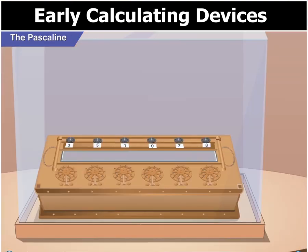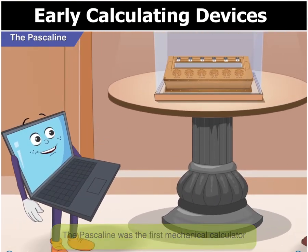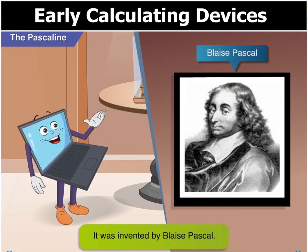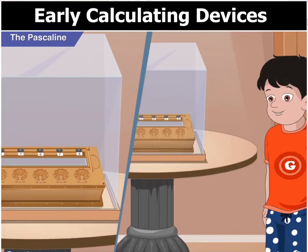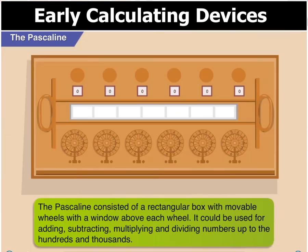Look at this instrument Toggle, it doesn't look like a calculating device to me. Goggle, that device is a Pascal line. It was the first mechanical calculator. Wow, the first calculator — why is it called a Pascal line? It is called Pascal line as it is named after its inventor Blaise Pascal. These wheels were actually dials with the numbers 0 to 9 around each of them. When you want to enter a number, you take a thin metal rod, place it between the spokes of the wheel at the position of the number and turn the wheel. The number will appear in the window at the top above each wheel at the end of the turn. The Pascal line could be used for adding, subtracting, multiplying and dividing numbers up to the hundreds and thousands.